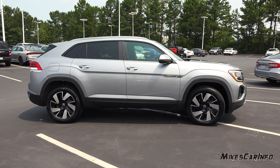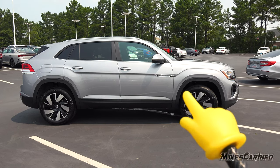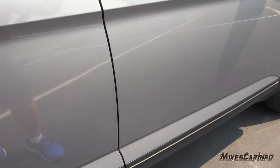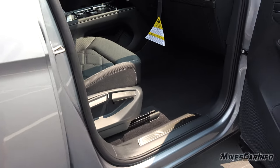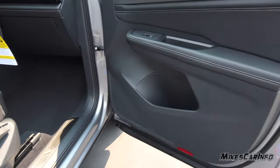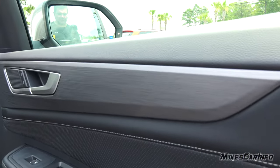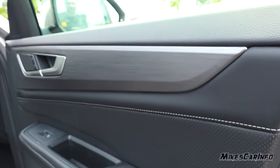Body-colored handles, the upper portion of the side mirror is also body-colored, and you have a little chrome crossbar badge on the side. Doors go all the way to the bottom of the vehicle, keeping that threshold clean. You can see the all-black interior with a brushed aluminum look accent.